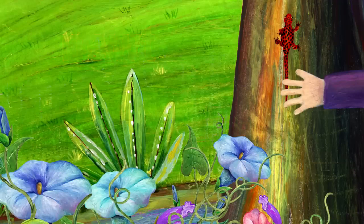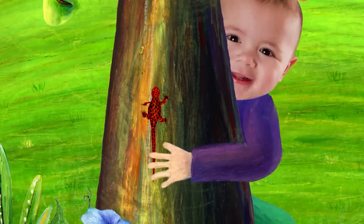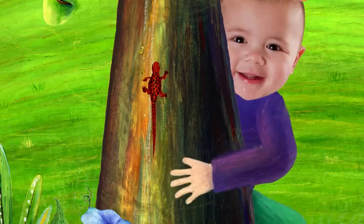By the way, who caught the newt? That's me. I caught the newt. Shall I let him go or keep him? Okay, let's let him go.